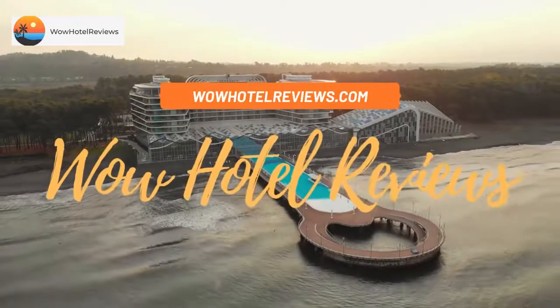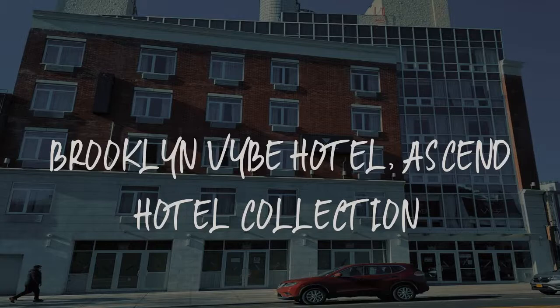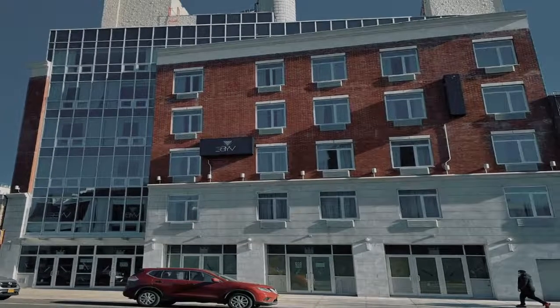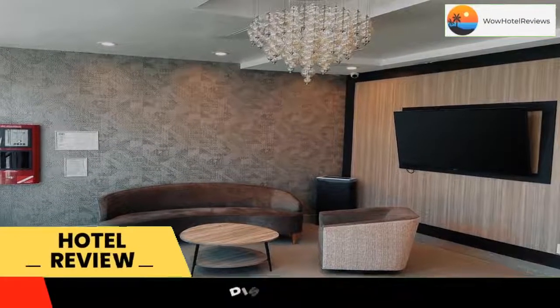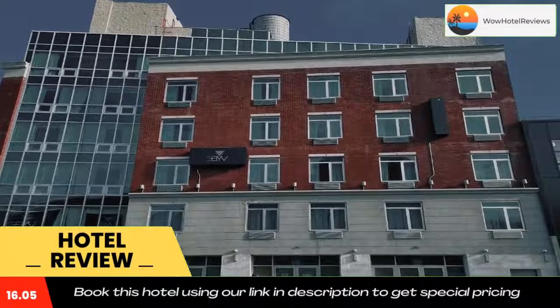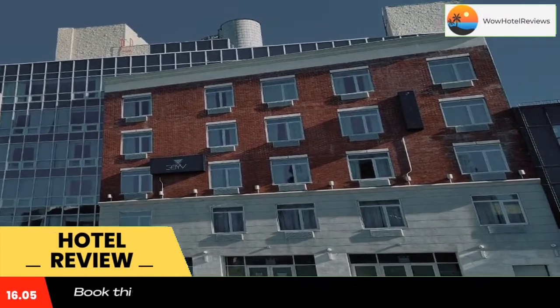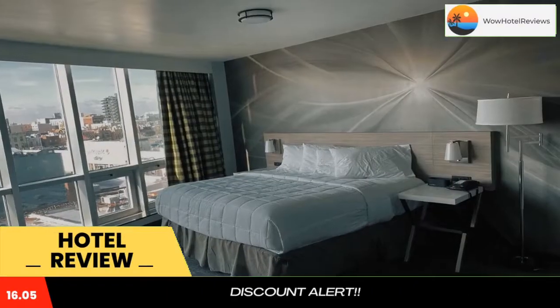Hello guys, welcome to Wow Hotel Reviews. Today I am reviewing Brooklyn Vibe Hotel Ascend Hotel Collection, a three-star hotel. Please use our Booking.com link in the description to book the hotel and get special pricing. Some of the most popular facilities are free Wi-Fi, non-smoking rooms, and a 24-hour front desk.